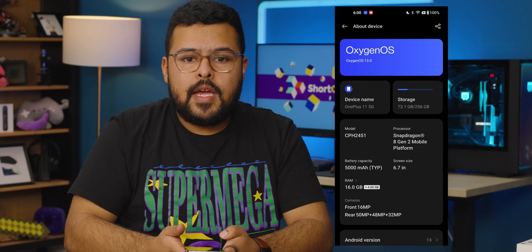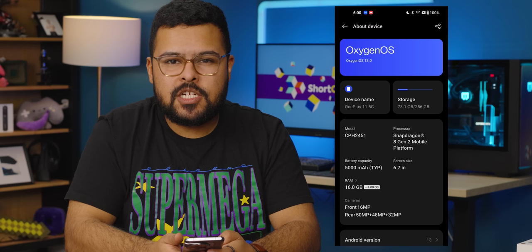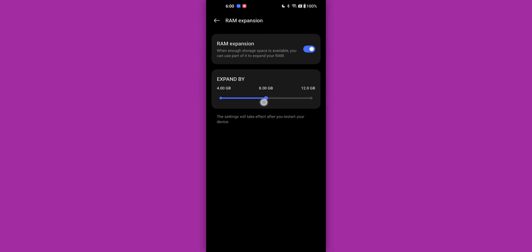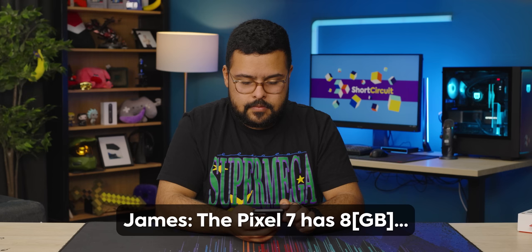For RAM, we have 16 gigs, plus 4 in a RAM expansion mode — similar to the Pocophone — where it saves files into flash storage and accesses it as RAM. Some people in the Poco video were concerned that wears out your storage, so maybe you'll want to turn it off. You can expand it up to 12 gigs, which is insane. Since this has the new Snapdragon in it, we sent it over to Labs to see what they think.